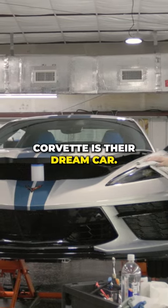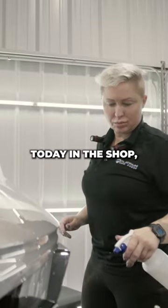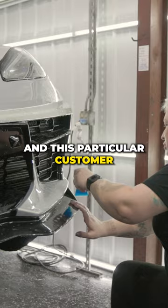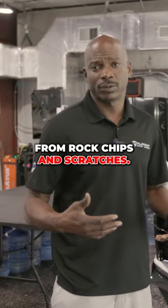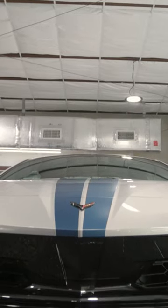For many people, owning a Corvette is their dream car, so obviously their biggest concern is paint protection. Today in the shop we have a 2024 Stingray, and this particular customer decided he would not drive the vehicle unless it had some protection from rock chips and scratches, so he decided to go with our full front package and race package.